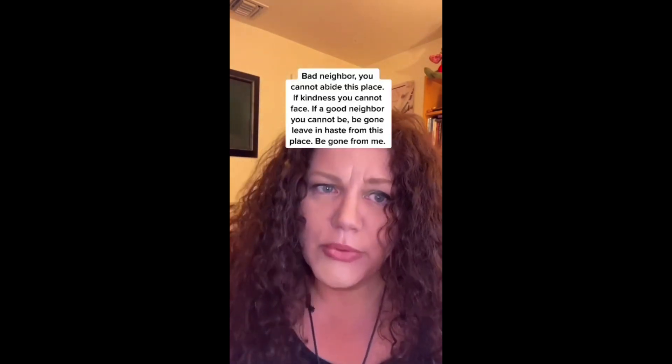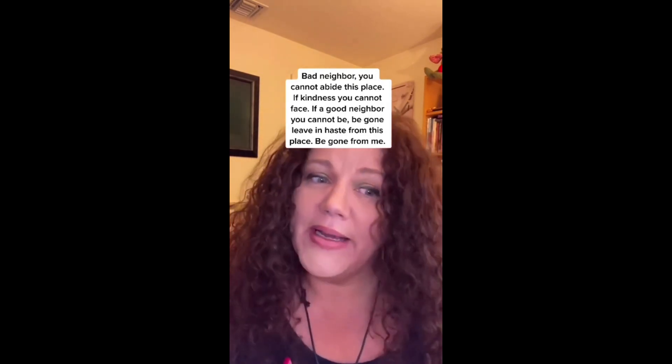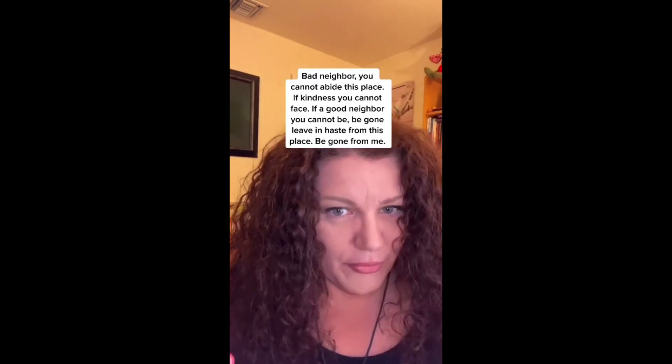Bad neighbor, you cannot abide this place. If kindness you cannot face, if a good neighbor you cannot be — be gone. Leave in haste from this place. Be gone from me.